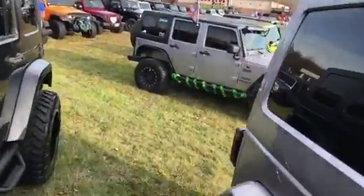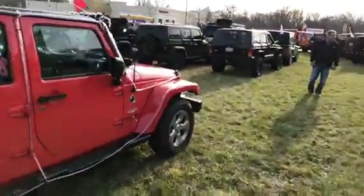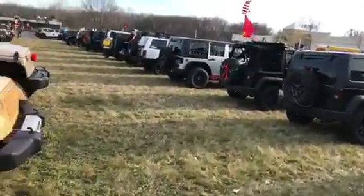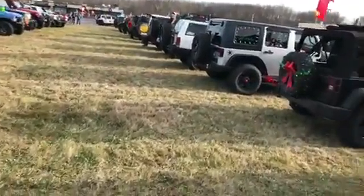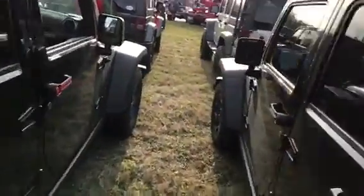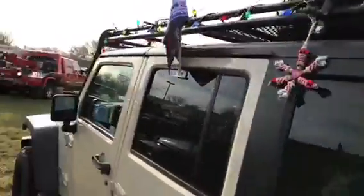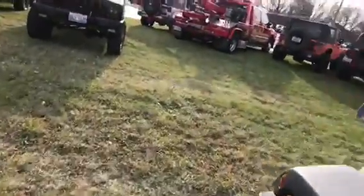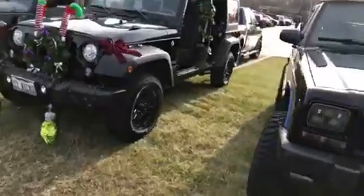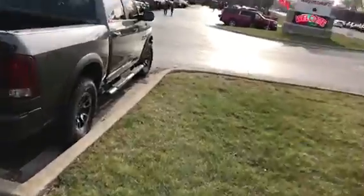It's pretty crazy — from where we left, we left from Napleton's Jeep dealership and it took us almost two hours to get to the final destination over here. Almost two hours, and we had a police escort, it's pretty cool. Check out these guys over here — hot looking, doorless. It's about 60 degrees outside, not too bad, it's bearable.